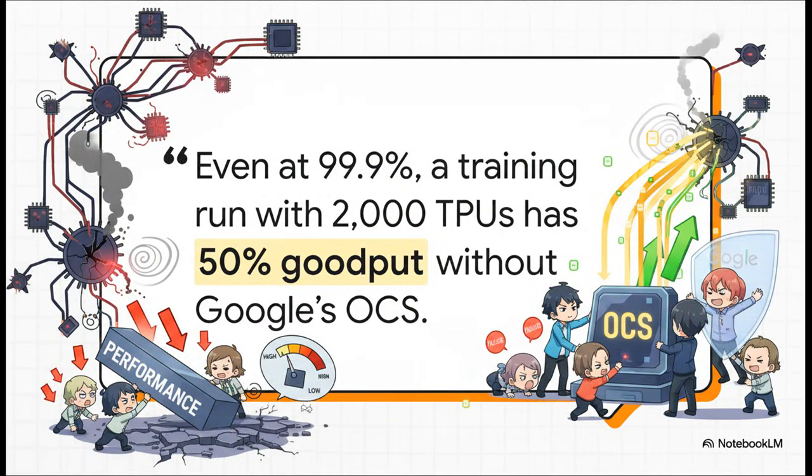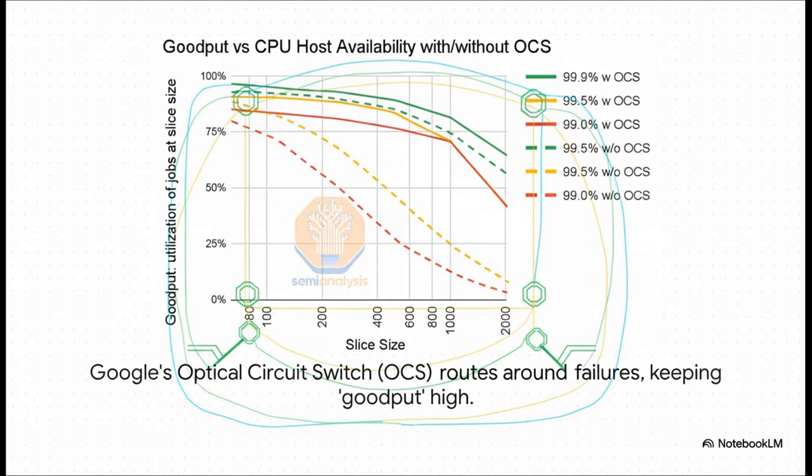But there's always a catch. This tightly woven design has one giant Achilles heel. If even one single chip fails, it can create a traffic jam that slows down the entire system. Without some kind of fix, your goodput — that's the actual useful work getting done — could get cut in half. A total disaster for a huge training run. And this is where Google gets really clever. They built a custom piece of hardware, an optical circuit switch, or OCS, that literally reroutes light signals to bypass any failed parts in real time. Those dotted lines on the chart show performance without the OCS — it just falls off a cliff as you add more chips. But the solid lines, with the OCS, the performance stays rock solid. They literally turned their biggest weakness into an incredible strength.